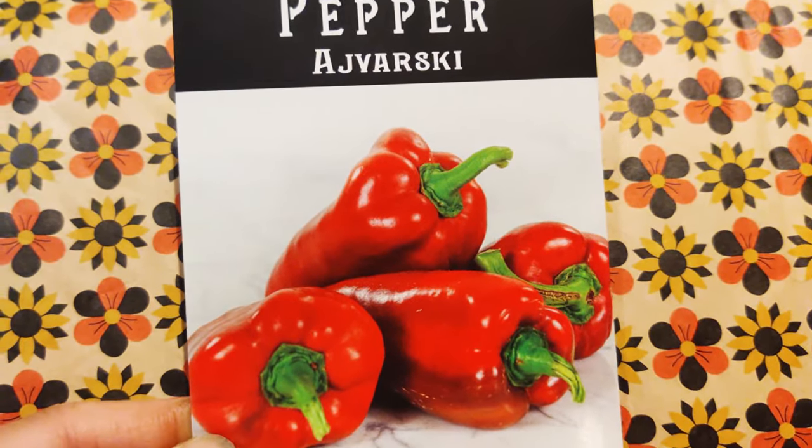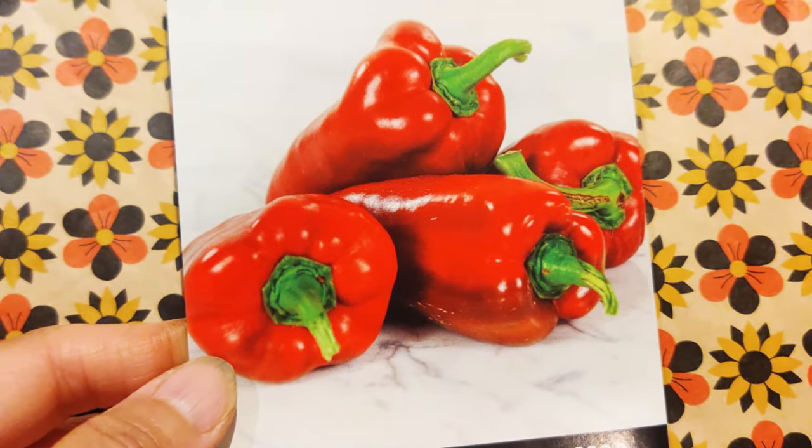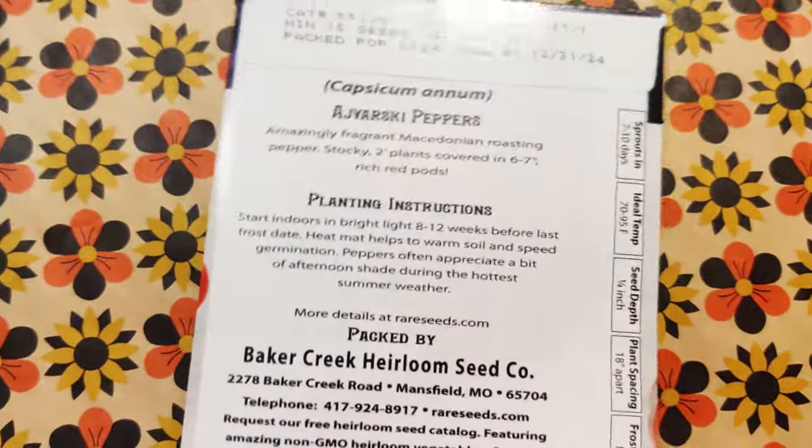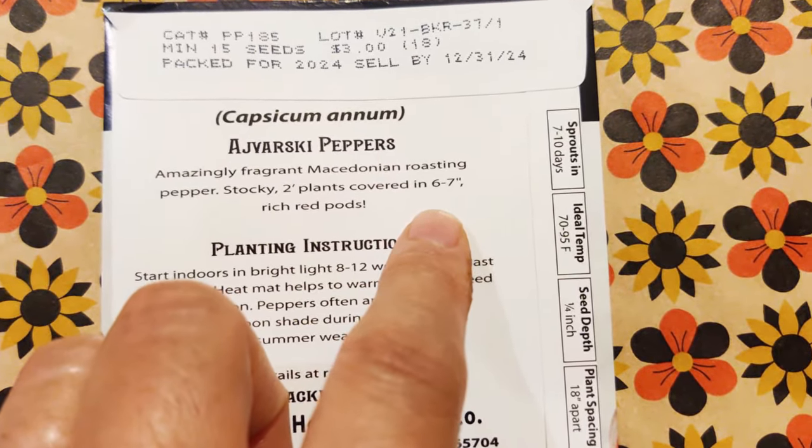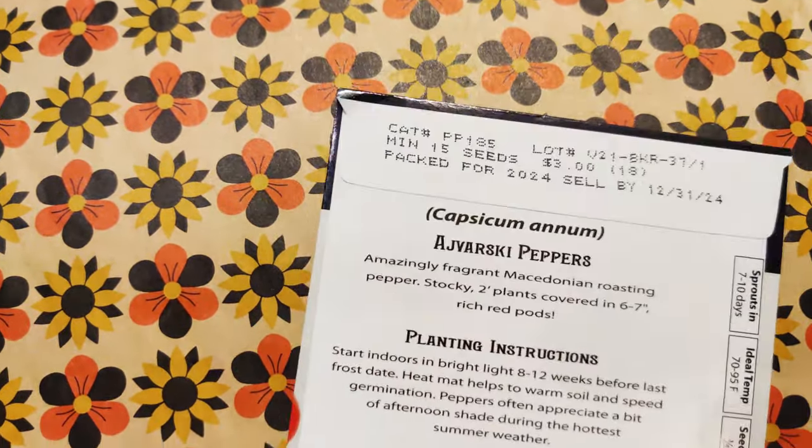Jvorsky. This is a round, really large size — six to seven inches. And these peppers can be roasted.